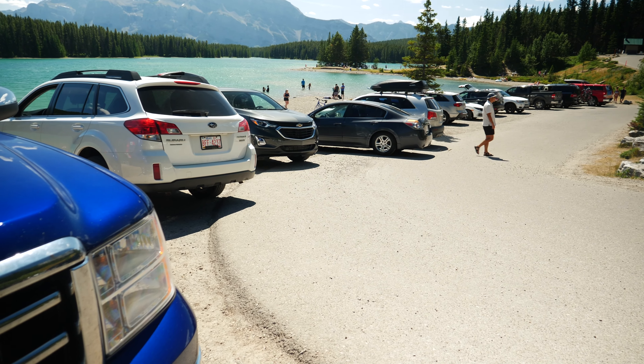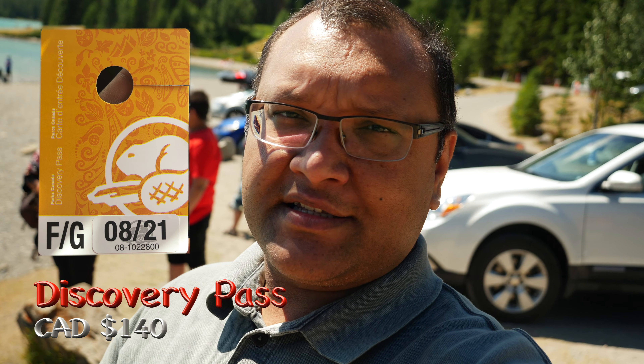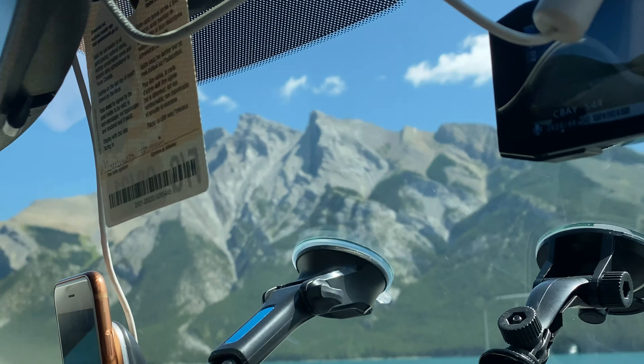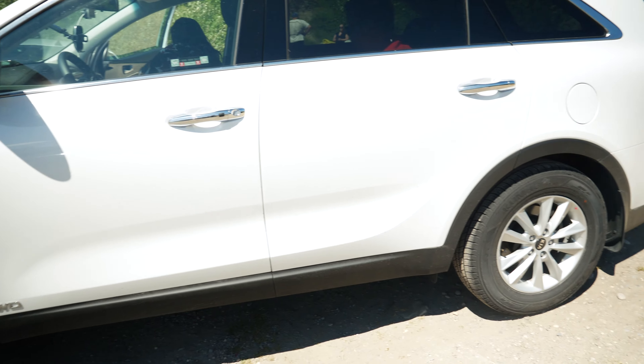Free parking means once you enter Banff National Park you need to buy a pass. We bought the Discovery Pass for the entire year — it costs $140. With that pass you can visit any national park in Canada for one year. You hang it on the windshield mirror inside the car, and you can park anywhere in Banff, Jasper, or any national park in Canada. Buy the pass once and you're good to go to any national park for a full year.